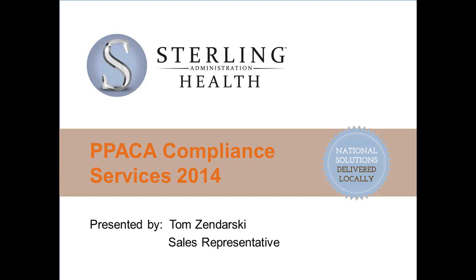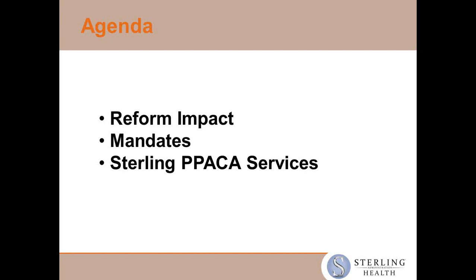As far as the questions at this point, they all pertain to ERISA Wrap and we've addressed those, so we can move on with Tom's presentation. Thank you. Tom here — thank you, Stacey, and thank you everybody for being on this call, and special thanks to Barron Purvis for letting us be a part of this. I'm going to talk about services that Sterling is now offering in relation to the ACA, and I'm going to break my presentation into three sections: reform impact, mandates, and then the services specifically.